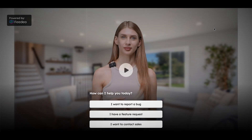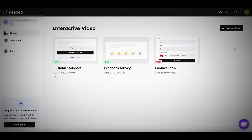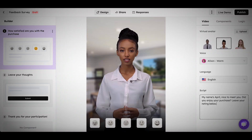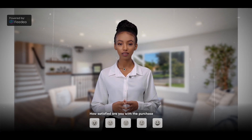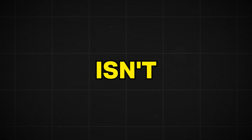Here's the result — an AI avatar saying 'Hi, I'm Emma. How can I help you today?' Let's also try another example with a female avatar. I'll pick the Feedback Survey template, make some small adjustments, and here's what I made: 'My name's April. Nice to meet you. Did you enjoy your purchase?' It really isn't harder than that.